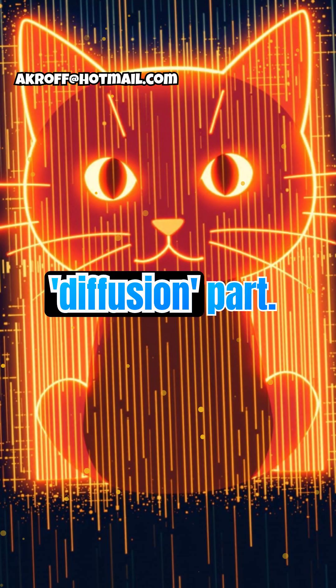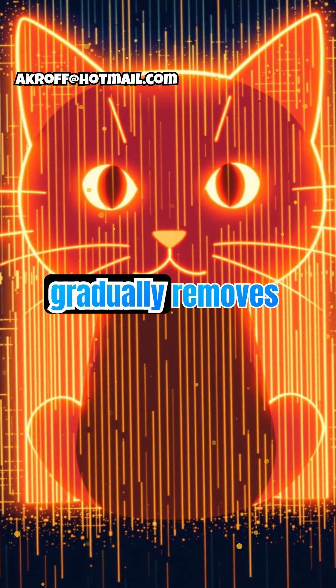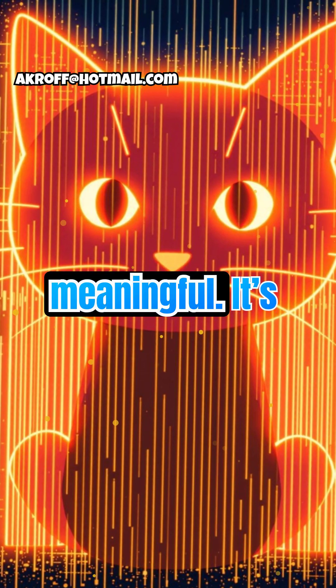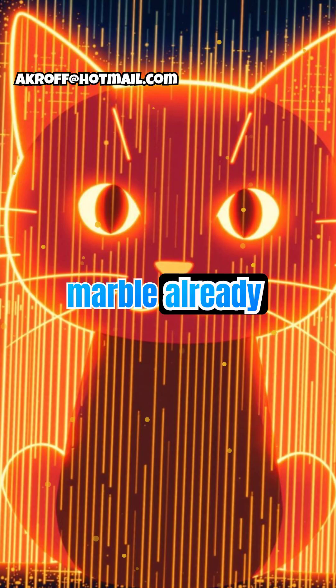Now comes the diffusion part. The AI starts with pure noise, like TV static, and gradually removes it, guided by your text prompt. In latent space, this denoising is more efficient and meaningful. It's like sculpting a statue from a block of marble, but in a world where the marble already knows what it wants to become.